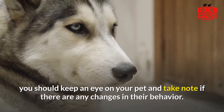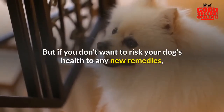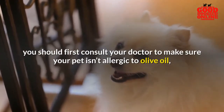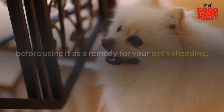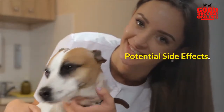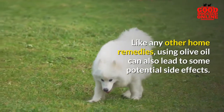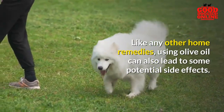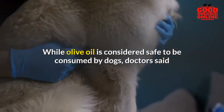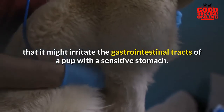Take note of any changes in your pet's behavior. If you don't want to risk your dog's health with any new remedies, you should first consult your doctor to make sure your pet isn't allergic to olive oil before using it as a remedy for shedding. As with any other home remedy, using olive oil can also lead to some potential side effects. While olive oil is considered safe for dogs, doctors say that it might irritate the gastrointestinal tract of a pup with a sensitive stomach.